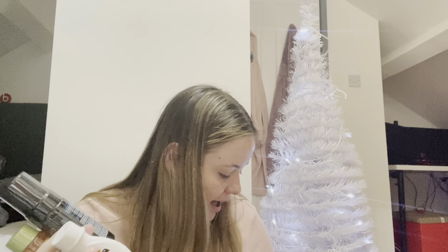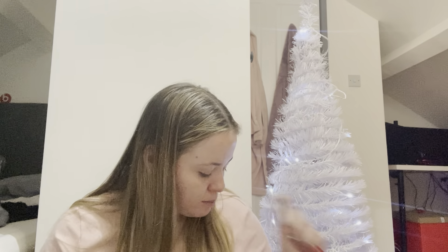Number twenty-four is the Pixi Skin Treats Glow Tonic. I've really wanted to try this for the longest time. I'm glad it's in a mini size rather than full size — because if I don't like it, it's easier to pass on. It comes in a smaller deluxe size version, so I really like that.